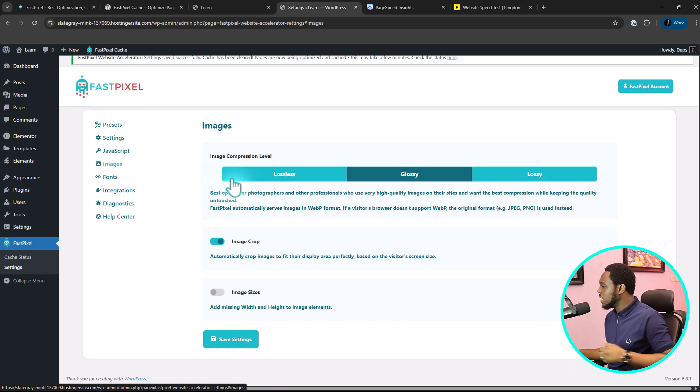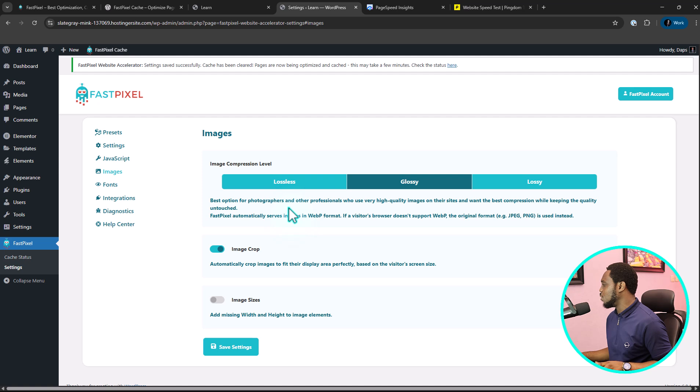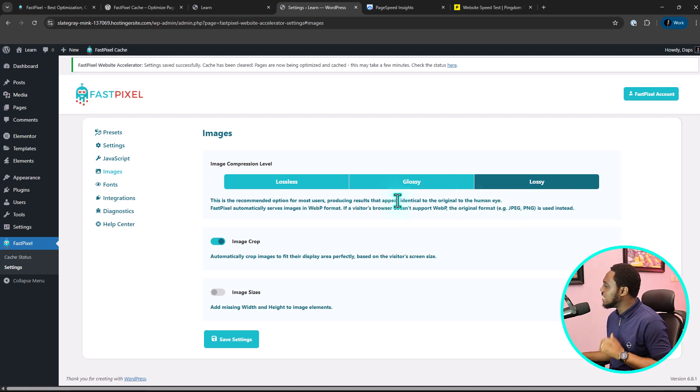Now let's come to Images. You can use lossless, glossy, or lossy. Glossy is best for photographers and professionals who want high-end quality with no quality loss. Lossy gives you an image identical to the human eye, but with optimization done at the back end — this is recommended for most users and that's what I'll be using for this tutorial. Lossless is ideal for technical drawings, vectors, or graphics.